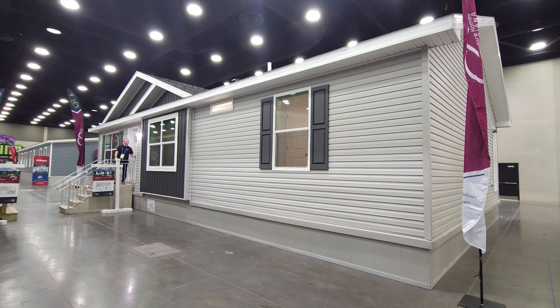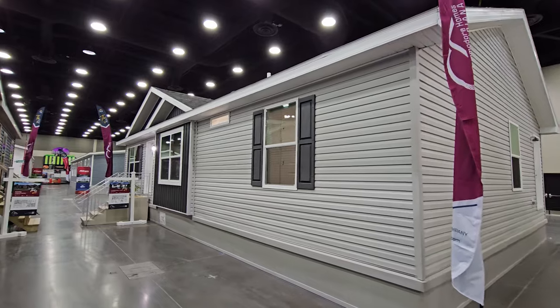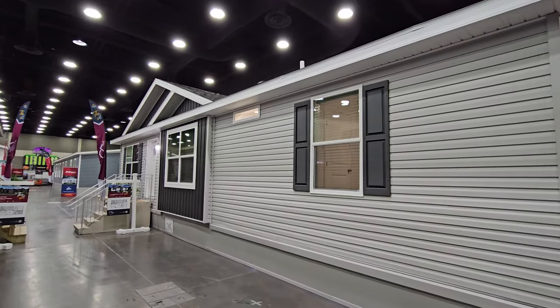Hey everyone, welcome back to Where's Will's Manufactured Home Tours. I am glad you made it today to the 2024 Louisville Manufactured Home Show. Today we're going to take a tour of this home built by Commodore of Indiana — it's really nice inside, so let's get going. Thanks for clicking on the video today, everyone, and spending some time with me. I truly appreciate it.